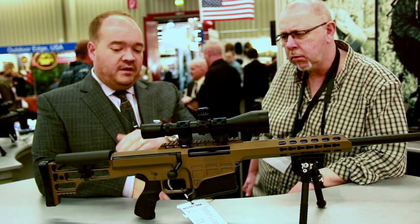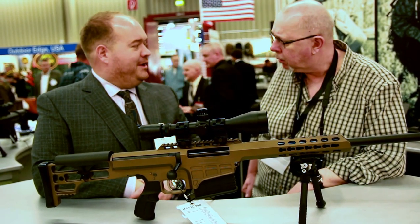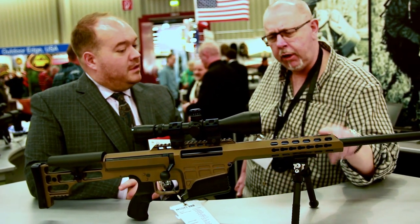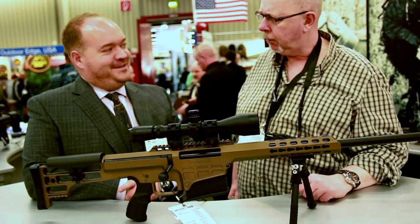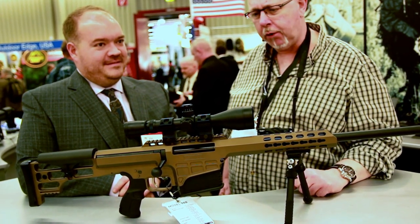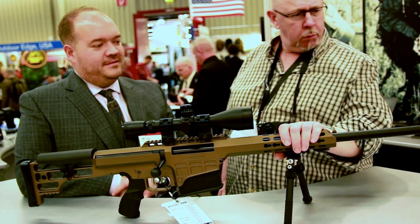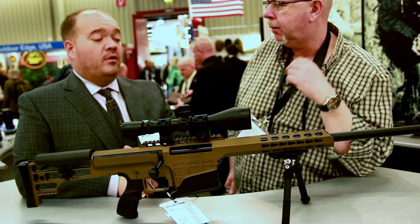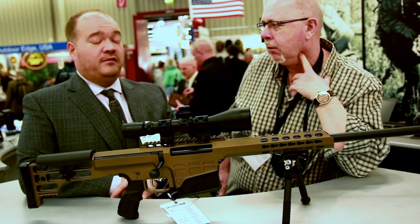We offered some new colors — all of the colors in the Barrett family color palette are now available on the 98B Fieldcraft. This one is burnt bronze, it's very cool. That's an impressive rifle. What's the price point? In the US, the suggested retail is $3,995.